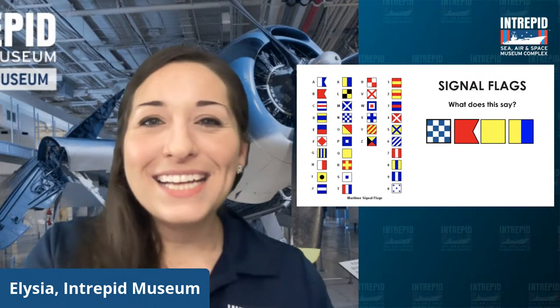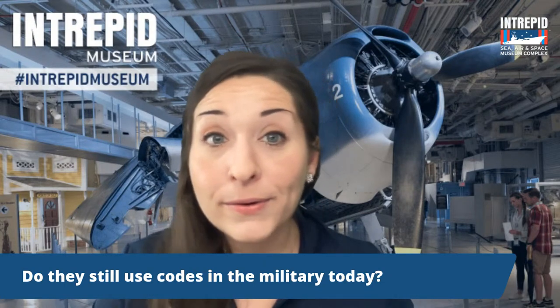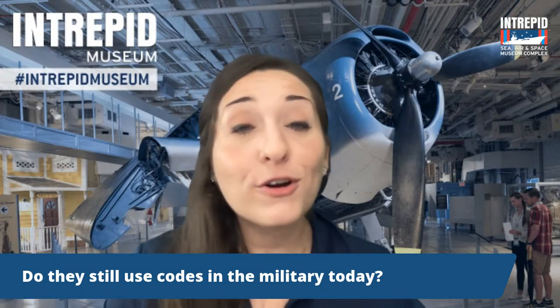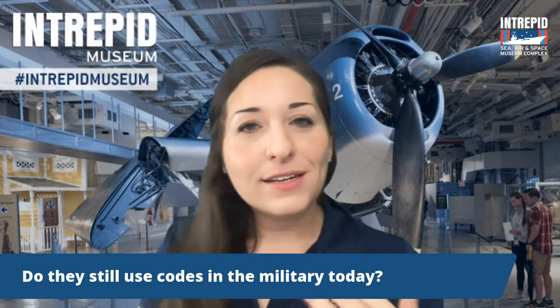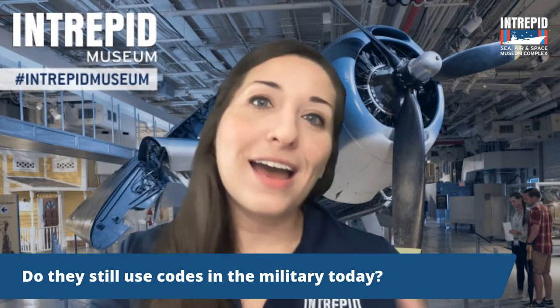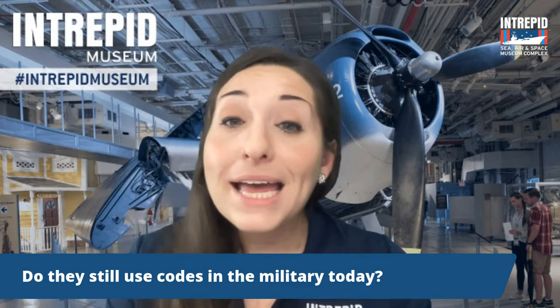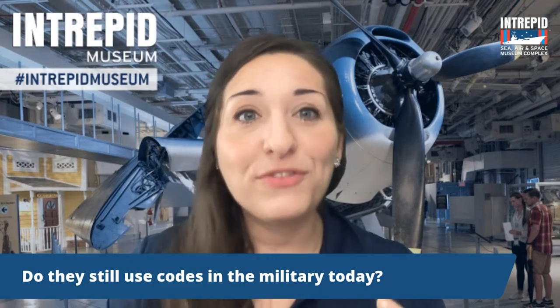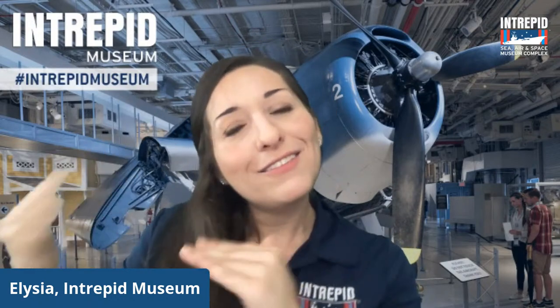Do they still use codes in the military today? Absolutely — they still use signal flag code, Morse code, and a whole bunch of other codes too. But since everyone now knows things like Morse code or signal flags, they've used them in their own special way. The codes within the codes have taken on a new life. For instance, single signal flags now represent whole phrases — one flag waving could mean someone went overboard, they need fuel, or something's on fire. They still use codes today, just slightly differently to make them more unique to their situations.